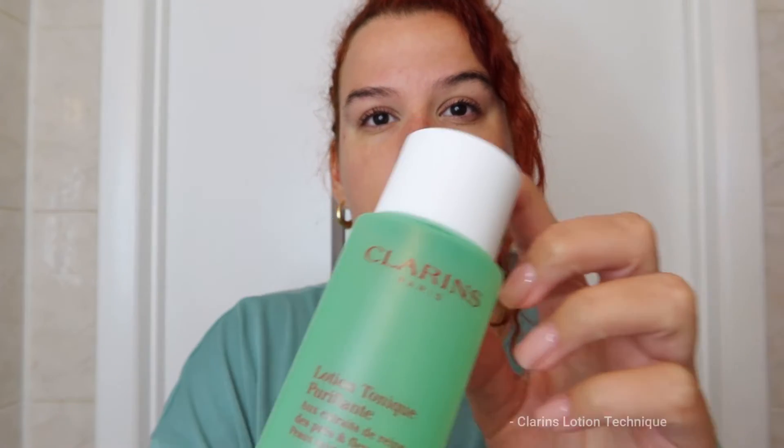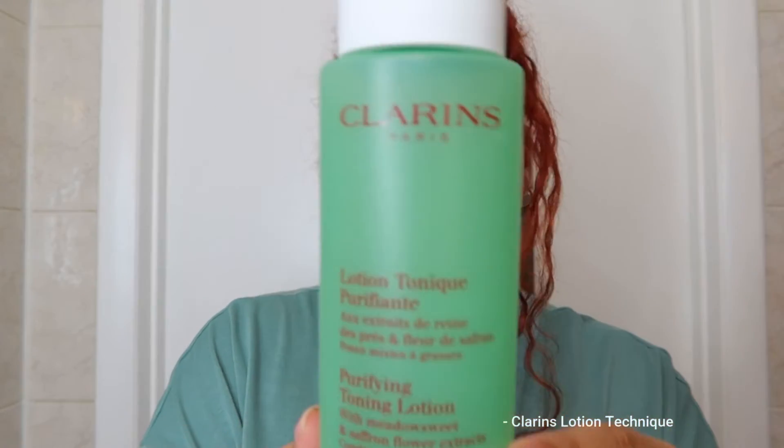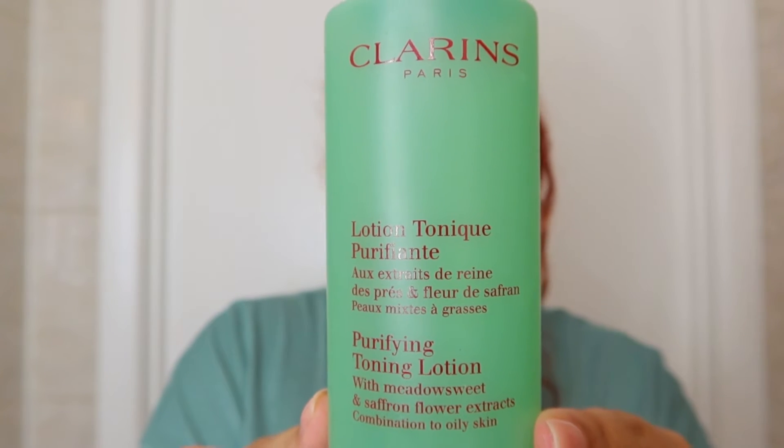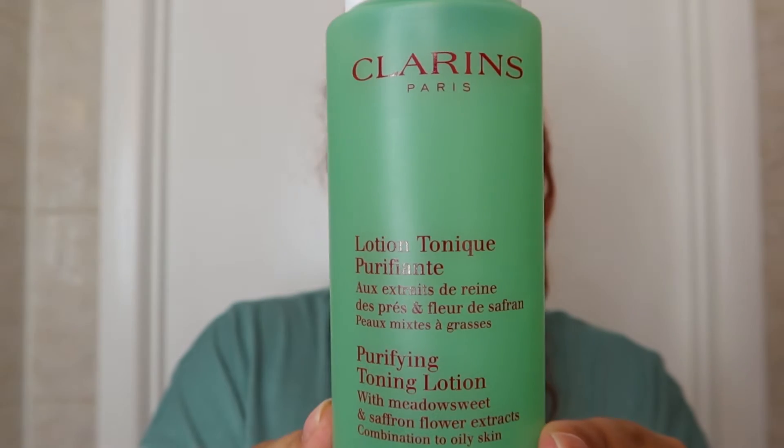Next we are going in with our favorite toner from Clarins — it's the Lotion Tonique Vivifiante. I don't know exactly what language that is, but it works!